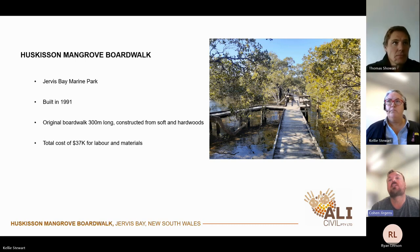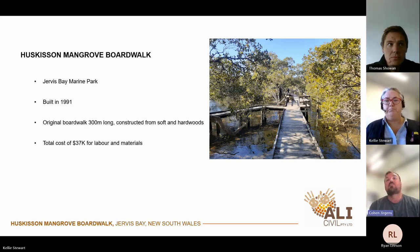ALI is an indigenous owned civil construction company based in the Shellhaven. We provide services throughout New South Wales, both coastal and regional. ALI has considerable experience in marine construction, civil construction and we focus on accessibility infrastructure projects in challenging environments. Some of our clients include the New South Wales National Parks and Wildlife Service, Director of National Parks, Booderee National Park, Department of Defence, Crown Lands and Shellhaven City Council. The original Huskinson Mangrove Boardwalk was built in 1991, located in Jervis Bay Marine Park. The original boardwalk was 300 metres long, constructed from treated soft woods and hardwoods, built in approximately six weeks at a cost of thirty-seven thousand dollars — approximately one hundred and twenty-three dollars per linear metre, which is nearly inconceivable today. It came to the end of its life and it was time to be replaced.